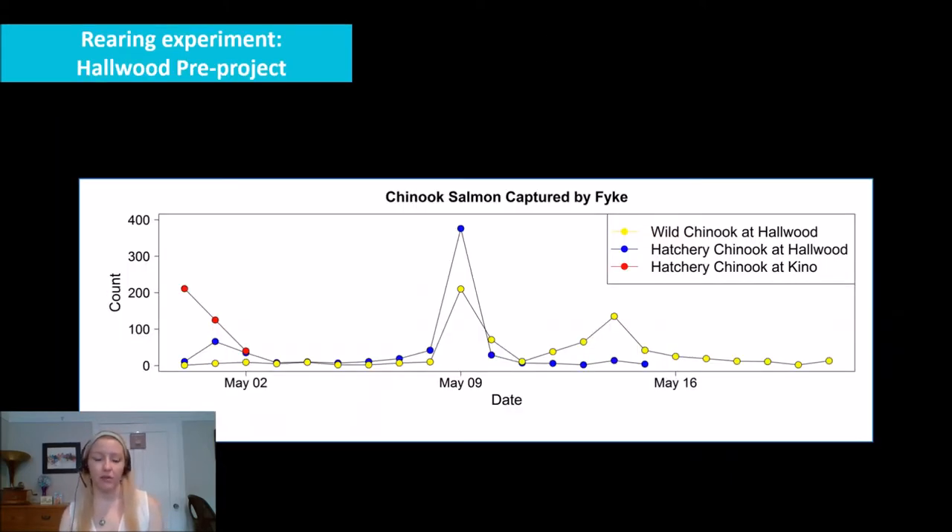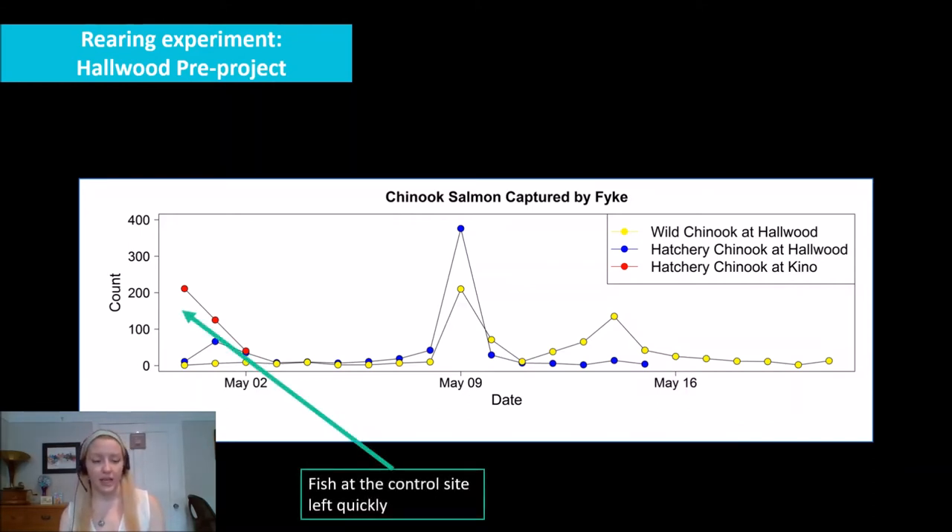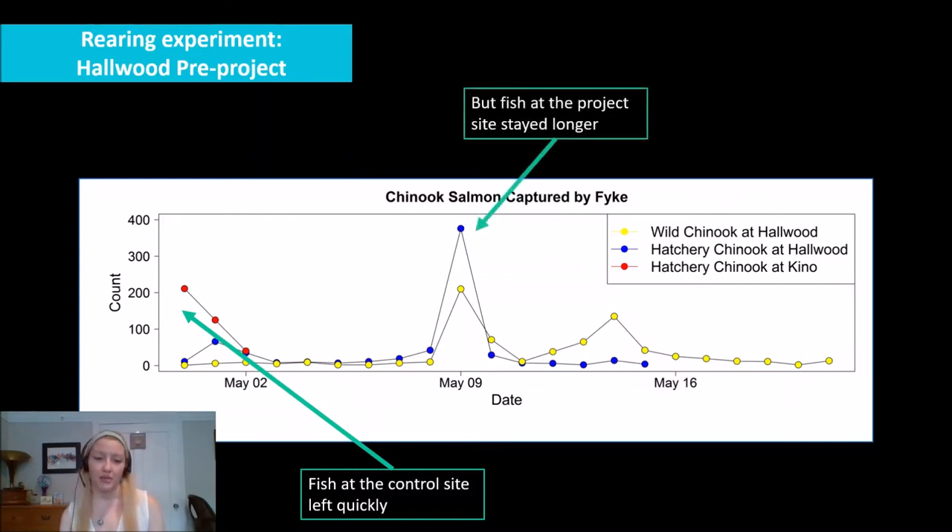Pre-project monitoring from the Hallwood study shows that at the control site, salmon display a very quick drop-off in out-migration, while at the project site both wild salmon and tagged individuals waited longer before out-migrating and seemed coordinated in their patterns. This is the kind of information we're able to get, and we will re-run the study after the Hallwood project is constructed to compare how these patterns change. We'll be doing the same at the Long Bar project beginning next year with our pre-project experiment.